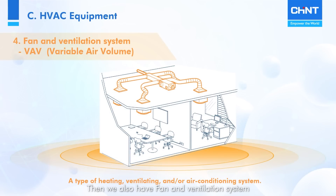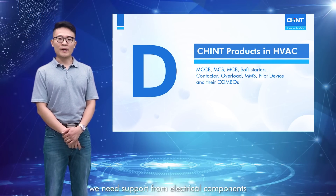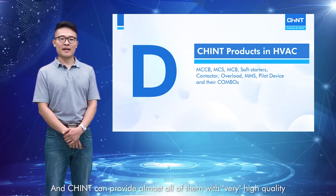We also have fan and ventilation systems, or variable air volume, VAV. It is a type of multi-function system that can serve the functions of heating, ventilating, and air conditioning. The flow rate is variable, and it serves multiple thermal zones. In all kinds of HVAC equipment, we need support from electrical components and devices like those we saw in the control panels, and Chint can provide almost all of them with very high quality.